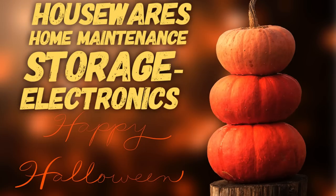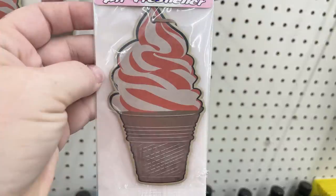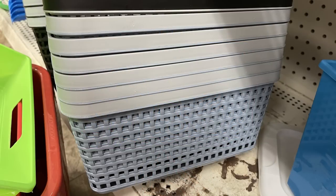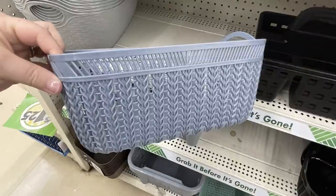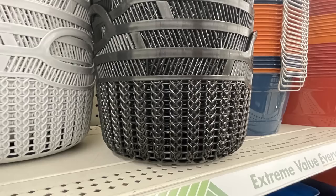Over in Housewares, Home Maintenance, Storage, and Electronics. They had some air fresheners shaped like ice cream cones called Swirl Scents — the cones all look the same so you need to read the tag to see the scent. They had vanilla and orange or strawberry and cream. They also had these plastic bins that look like a wicker basket with a thicker trim around the top edge, in the same colors as the baskets and bins from last week: bluish gray, light gray, and black.